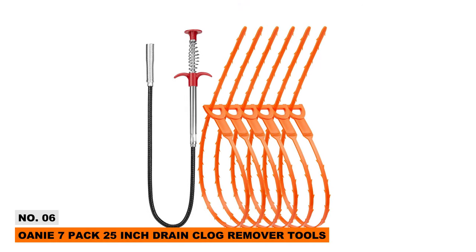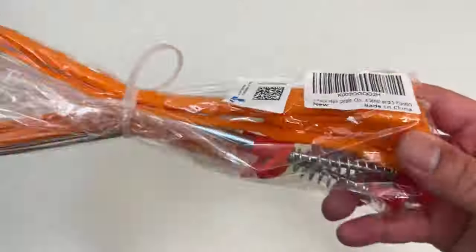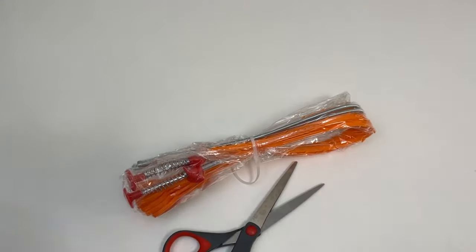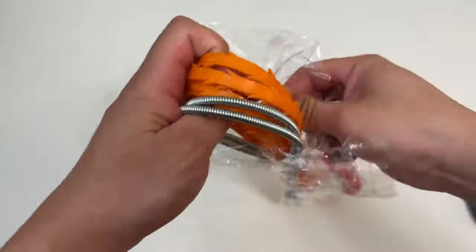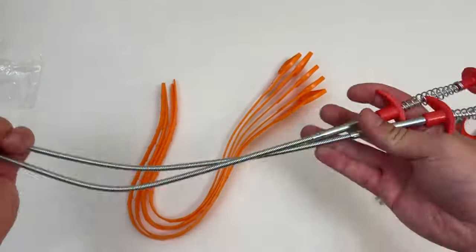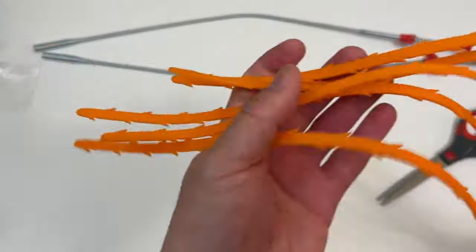Tackle clogged drains in your home with this 7-Pack of Drain Clog Remover Tools by Oni. It includes six plastic hair remover rods with barbed hooks to pull up gunk trapped deep in pipes. The seventh stainless steel tool latches onto objects stuck below. Long 25-inch designs access tough spots — just rotate and scrape away years of built-up hair and debris. No need to resort to harsh chemical drain cleaners; these handy tools quickly clear clogs the mechanical way.